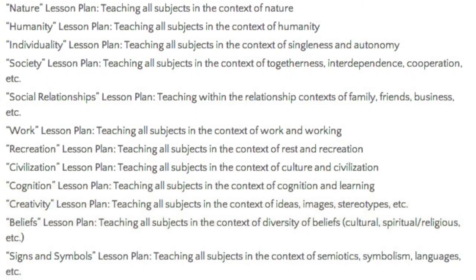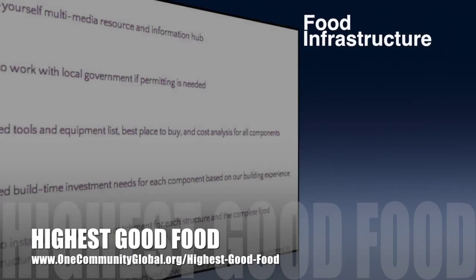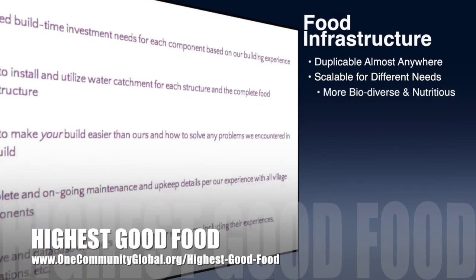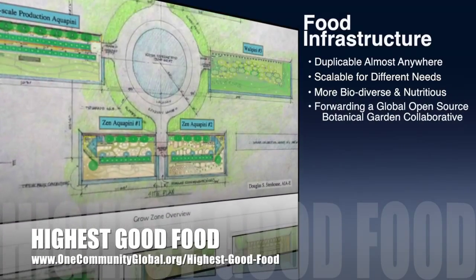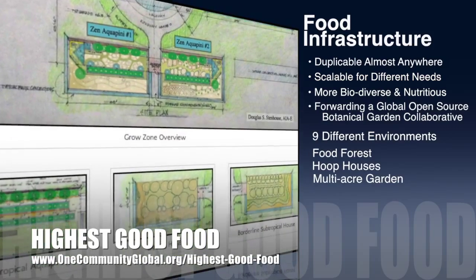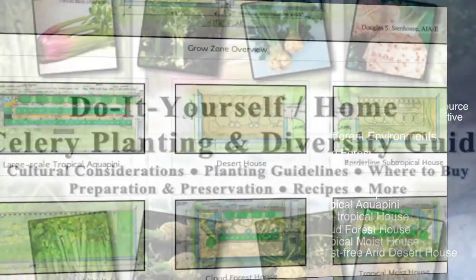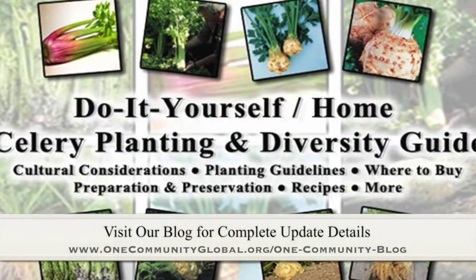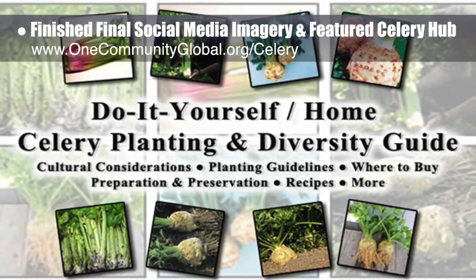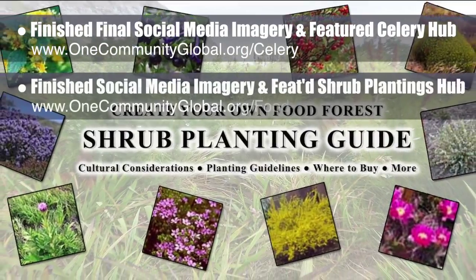One Community's approach to highest good food is duplicable almost anywhere, scalable for different needs, more biodiverse and nutritious, part of forwarding a global open source botanical garden collaborative, and includes nine different free shared and duplicable growing environments. This week the core team working on highest good food finished the final social media imagery and featured our open source celery hub and our food forest shrub plantings hub.